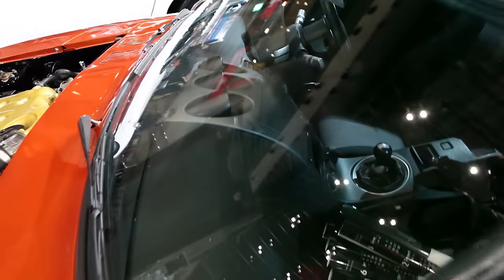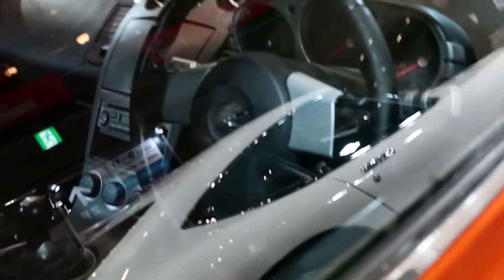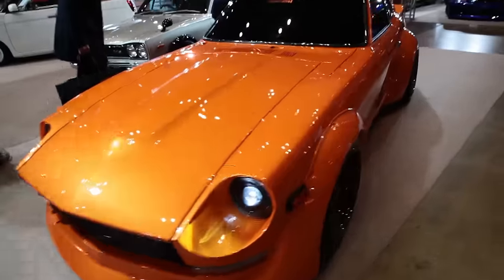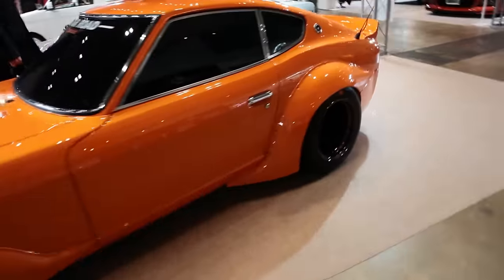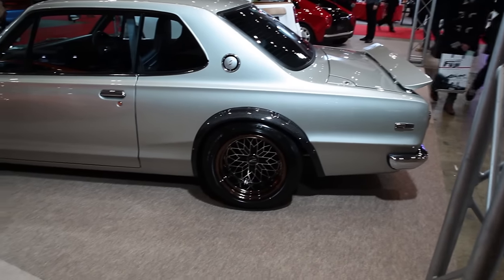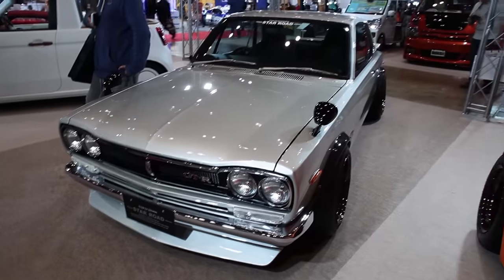If you look at the interior, holy crap — the dash also has the 350Z dash, even the steering wheel. Coming around to the right side — wow, I thought this was just another Z car. Look at that, it's got 350Z interior. That's amazing. It is probably one of the cleanest Zs you'll ever see — white body, beautiful orange accents, and it's been modernized as well. Really beautiful. And here is a Hakosuka Skyline. I've never seen a Hakosuka so clean in my life. Well done.